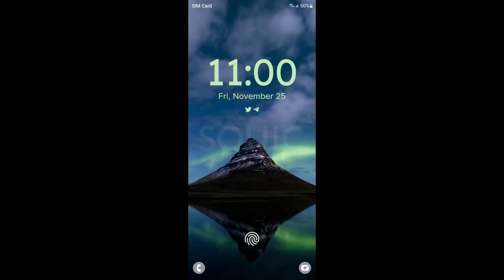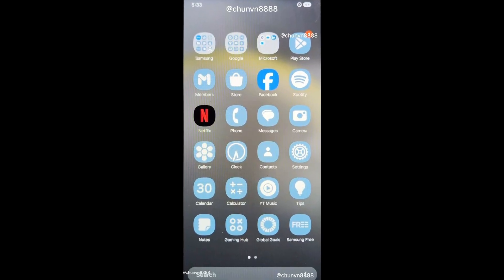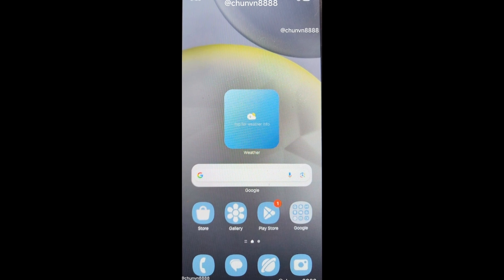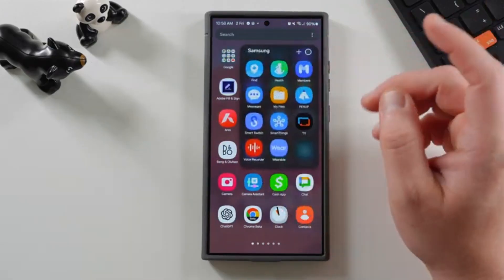Now, you might be wondering how these large folders actually work. They're basically bigger versions of the regular folders we already know and love. Think of them as a 3x3 grid of app icons. You can fit up to eight of your favorite apps in there, and with just one tap, you're in business. The ninth spot usually shows a little icon to let you know there are more apps inside. Tap that, and the folder expands to show you the full spread. It's like having your most important apps on speed dial.